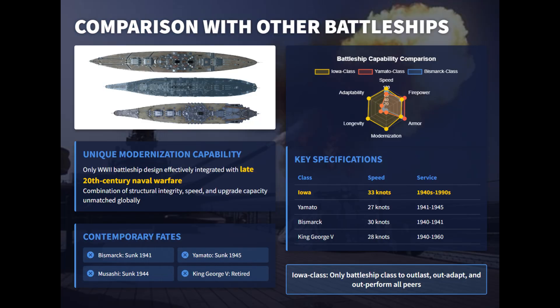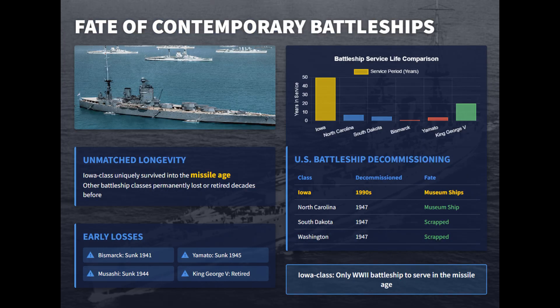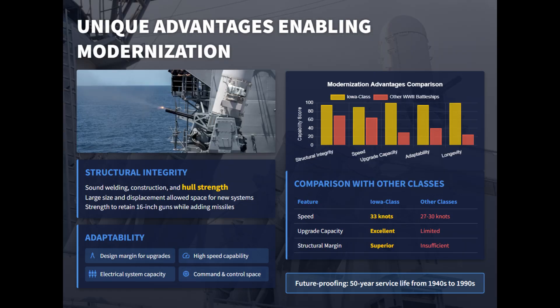Unlike Yamato, Bismarck, or King George V classes, which were lost at war or obsolete post-war, the Iowa's structural strength, 33-knot speed, and adaptability allowed integration with late 20th-century naval warfare. No other World War II battleship matched their modernization capacity, relevance, or 50-year operational lifespan.